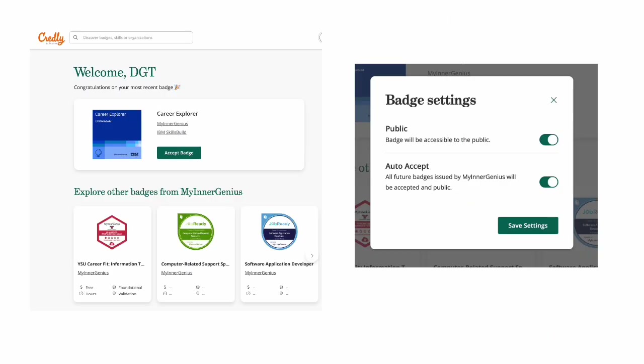Upon registering, you'll be redirected to your dashboard where you can see which credentials you have completed, and here you can accept your badge. When you are accepting your first badge, the Credly website will ask if you want your badges to be made public and whether future badges can be auto-accepted. Please turn both settings on so that any future courses and Credly badges that you complete from IBM Skills Build will be auto-claimed.